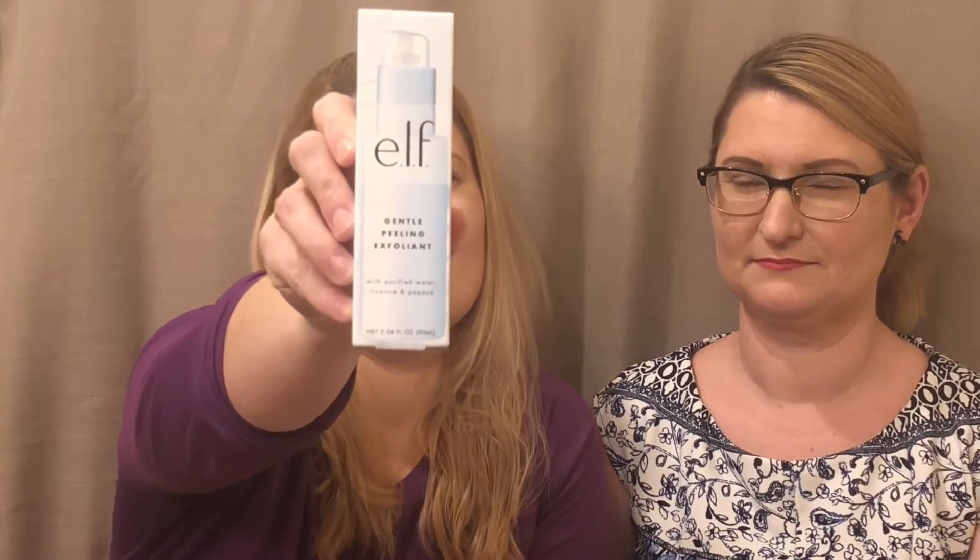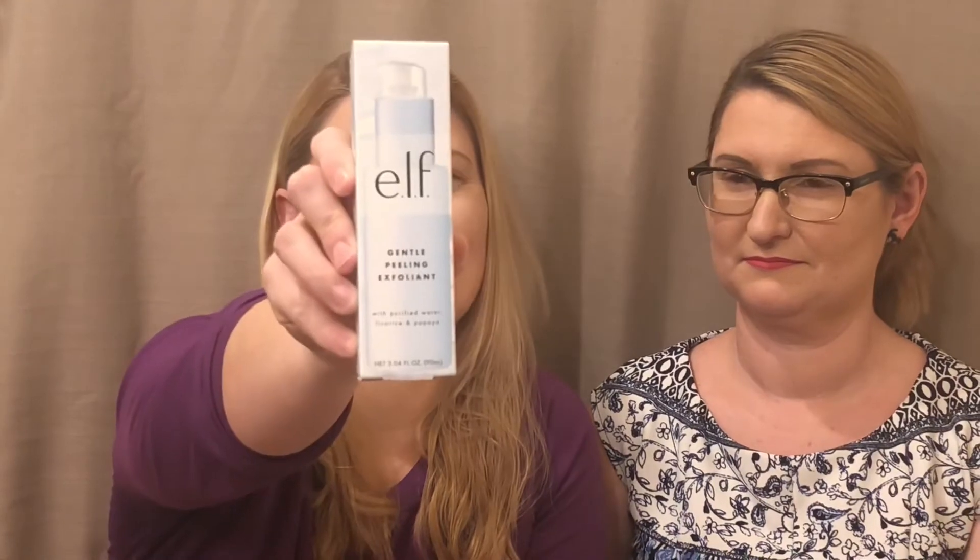I'm sure you guys know that — we get that in our box and other boxes and things like that. It also has the e.l.f. Gentle Peeling Exfoliant. I don't know about this one — I was like, eh, might use it, might not. I have a lot of products. But one of the other things I wanted was the EltaMD UV Clear Broad Spectrum SPF 46.